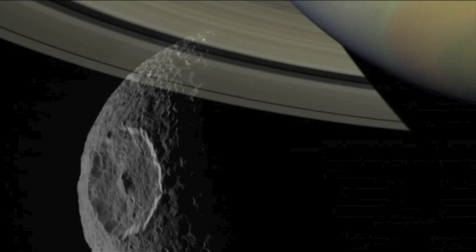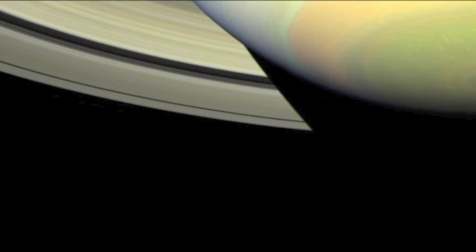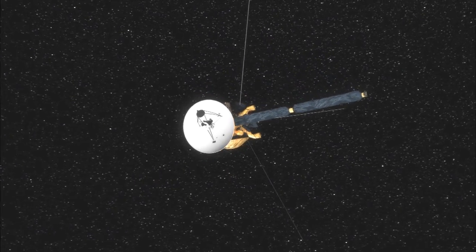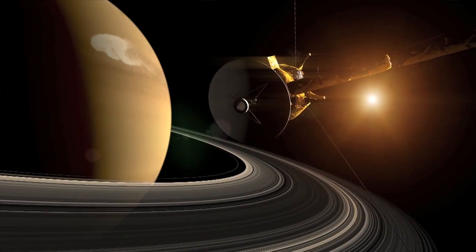People once wanted to learn about the big ringed world and the smaller worlds that go around it. So they sent a computer into space, with computer eyes and a computer nose and other parts that can sense these worlds and tell us about them.